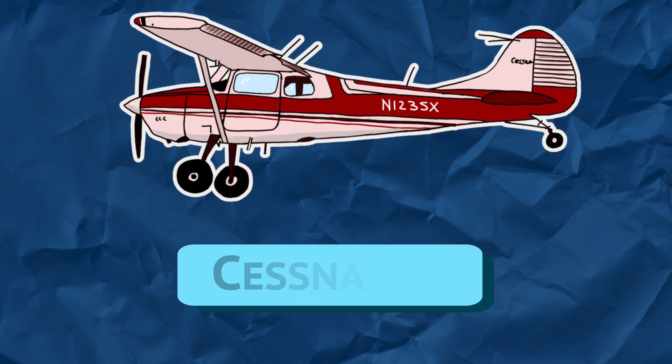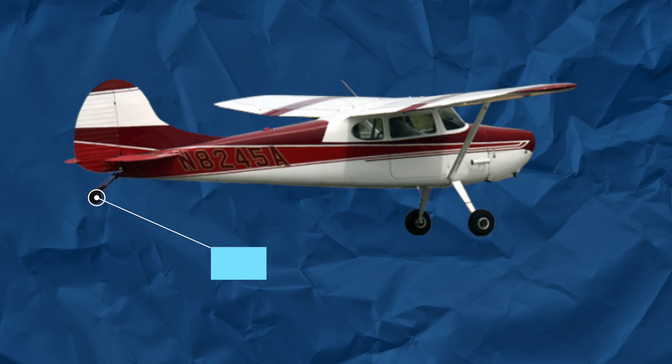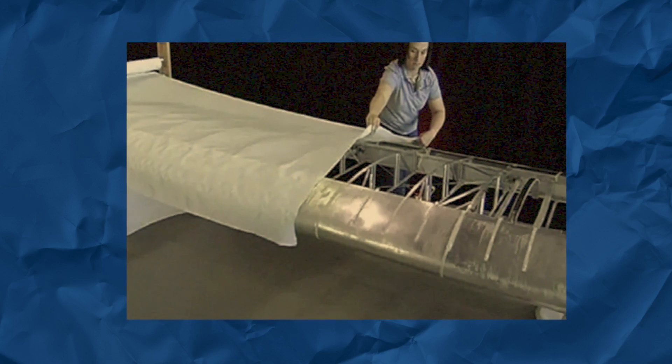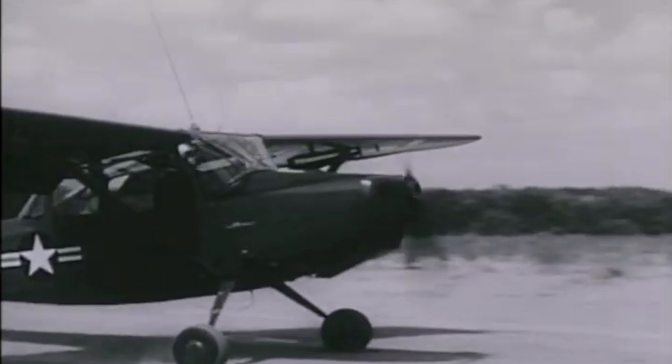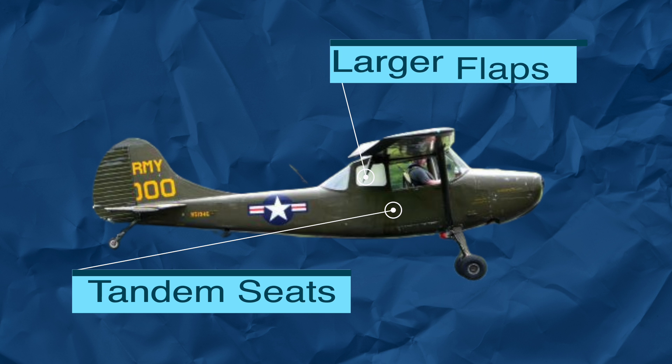The Cessna 170 is the predecessor to the 172, introduced in 1948. It is pretty similar to the 172, except it has a tailwheel landing gear instead of the tricycle landing gear, and the 170's wings are still covered in fabric instead of aluminum. The 170 was also developed into the O-1 Bird Dog, which was used by the military as a reconnaissance aircraft. The Bird Dog had two tandem seats and larger flaps compared to the 170.